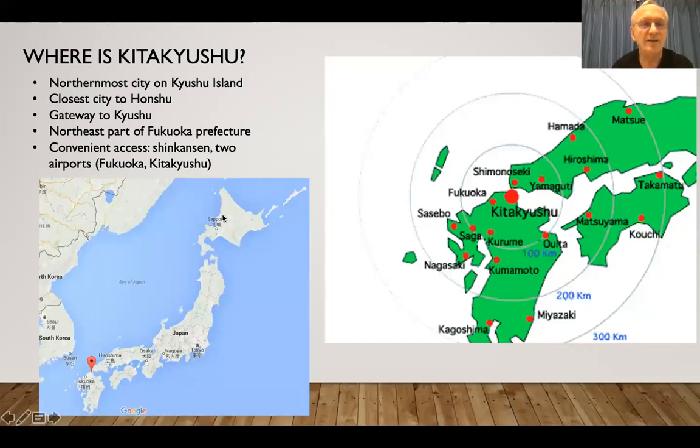We're already on to where Kitakyushu is, and you can see from these maps at a glance. Northernmost city on Kyushu Island, closest to Honshu, gateway to Kyushu — the northeast part of Fukuoka.